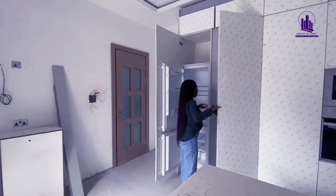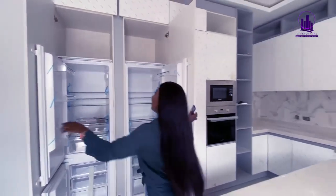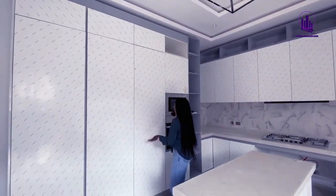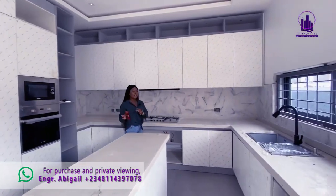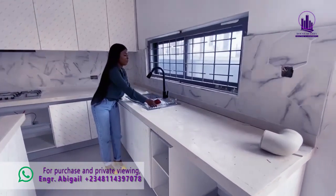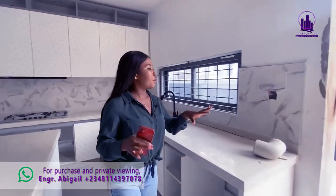We also have a fan, and look at this double-door refrigerator — all for you. Coming into this house, you don't even need to think about buying a refrigerator; you already have one. I love this center table space — you can utilize it well. And here is the sink, very lovely.